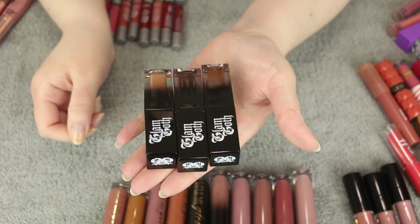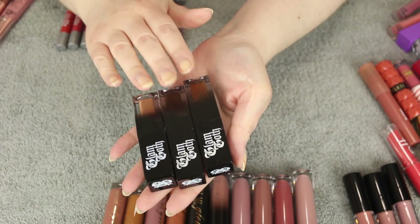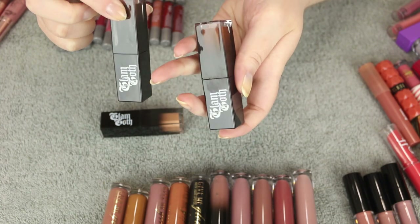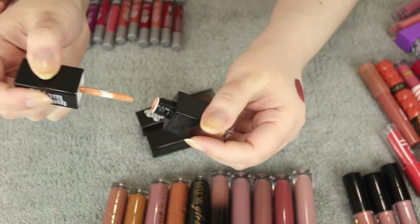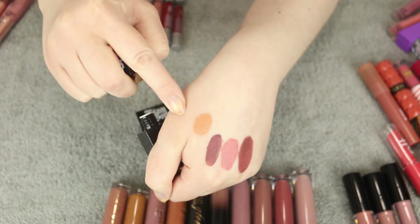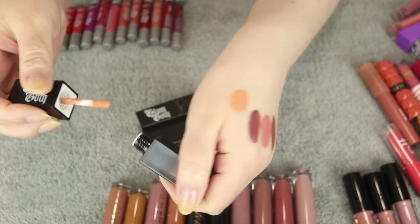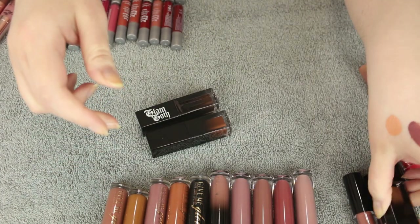Moving on to Glam Goth Beauty — another indie brand I really love. I finally got to try them this past year and did a full video on them. I have three shades: Salvation, Renegade, and Perish. The only one I don't like is Salvation — it's like a peachy, strange undertone nude. I'm going to declutter that one because the color just looks so bad on me.